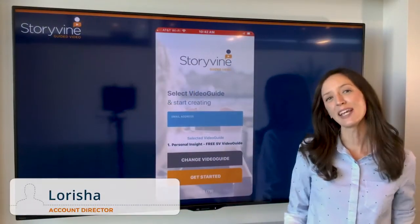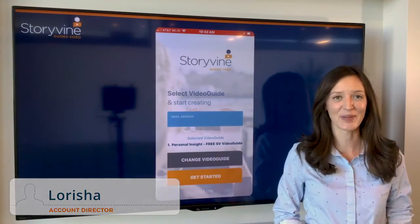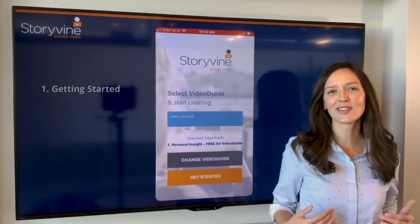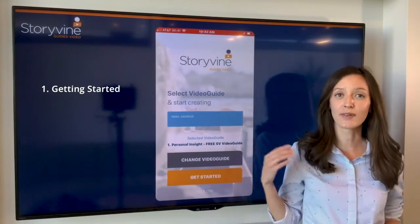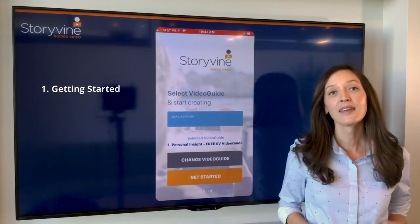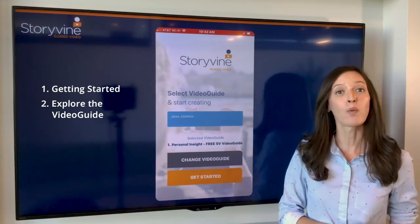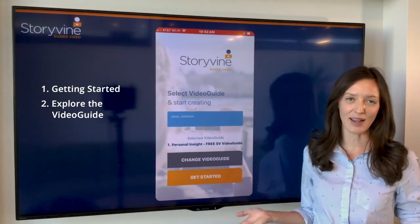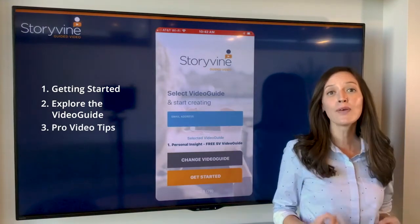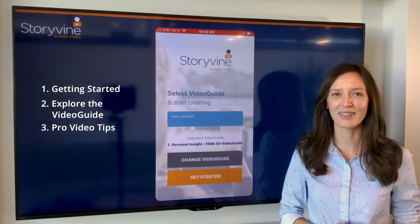Hello Storymakers, and thank you for stopping by to watch our how-to-use Storyvine training video. Today I'm going to cover three things. First, getting started — this is all about choosing your environment, your lighting, and filming style. Second, I'm going to explore the Storyvine app by walking you through our video guide. Lastly, I'm going to share our pro video tips to ensure that you get the highest quality video.